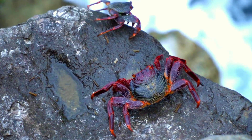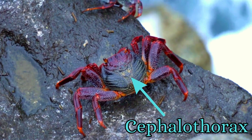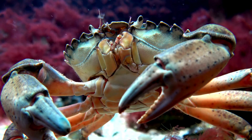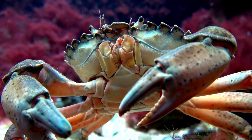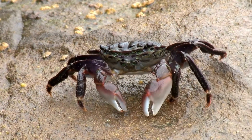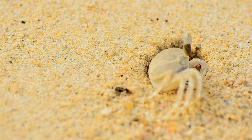In crabs specifically, the upper carapace shields the cephalothorax, which houses main organs, while the lower plastron protects the abdomen. Together they comprise the crab's outer shell. Under this lies a thin membranous layer where muscle attaches. Remarkably, the entire structure contains no trace of bone.